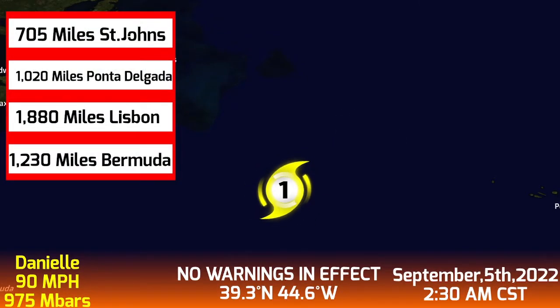Daniel is 705 miles away from St. John's, 1,020 miles away from Ponta Delgada, 1,880 miles away from Lisbon, and 1,230 miles away from Bermuda. Most of the coordinates are similar because the storm stalled over the past few days.